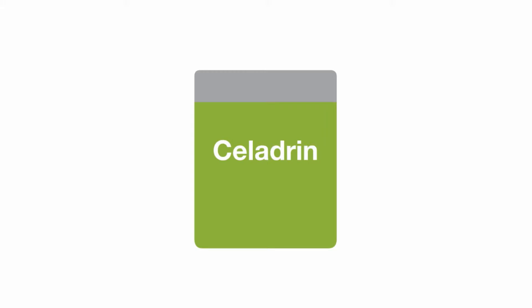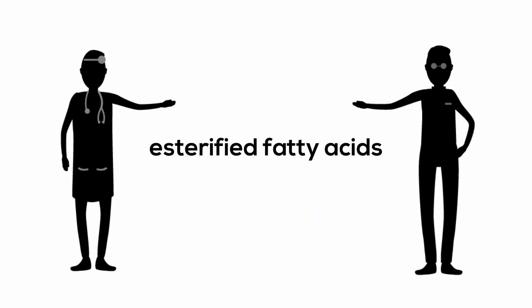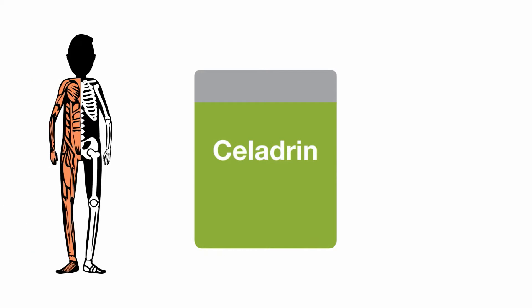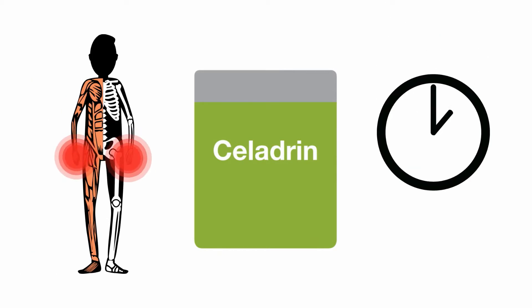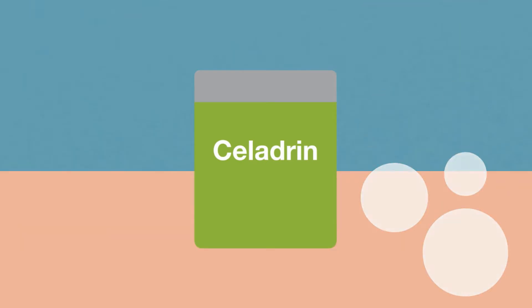Celedrin is an all-natural, medically and clinically proven pain management compound made of a matrix of esterified fatty acid carbons. It is fast-acting, helping to relieve pain within 30 minutes, and when used topically, it penetrates deep to target the affected area.